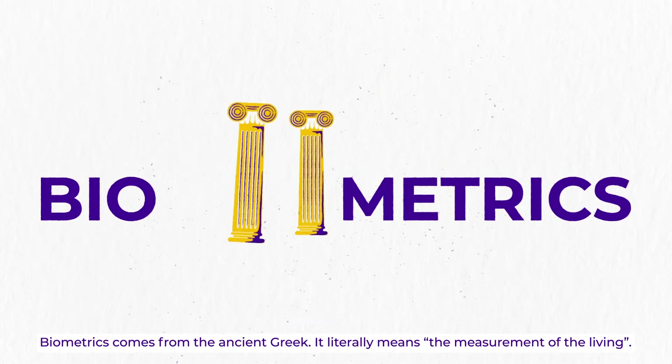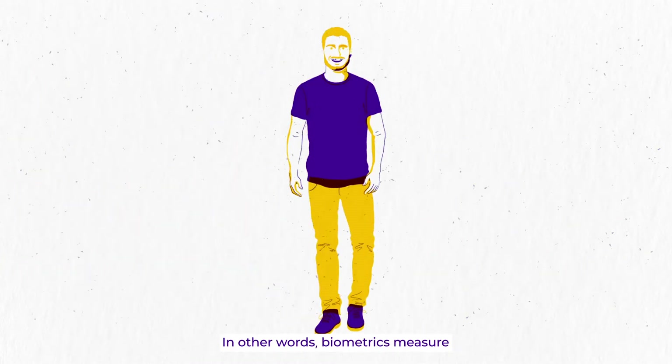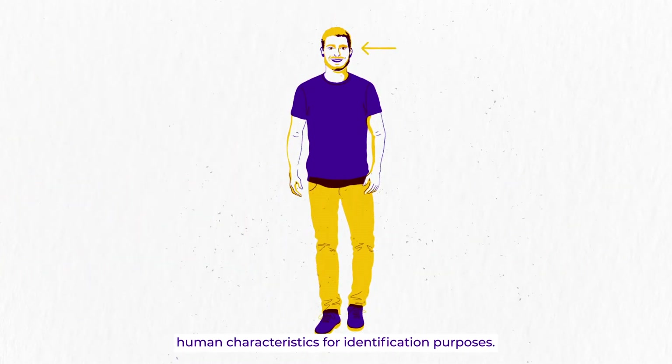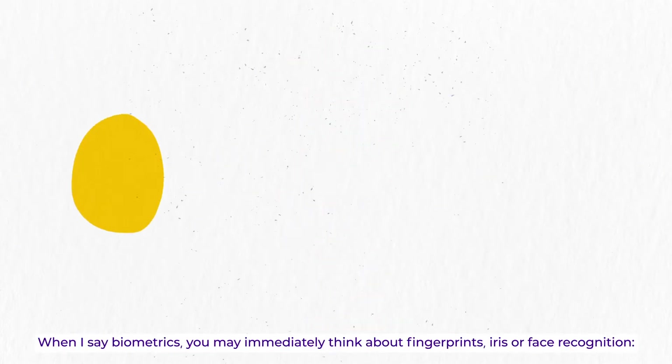Biometrics comes from the ancient Greek. It literally means the measurement of the living. In other words, biometrics is the science and technologies using human characteristic measurements for identity purposes.